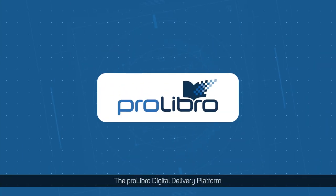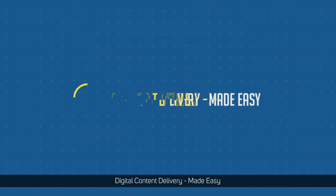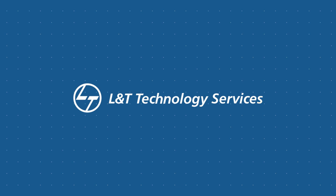The ProLibro Digital Delivery Platform. Digital Content Delivery Made Easy. L&T Technology Services.